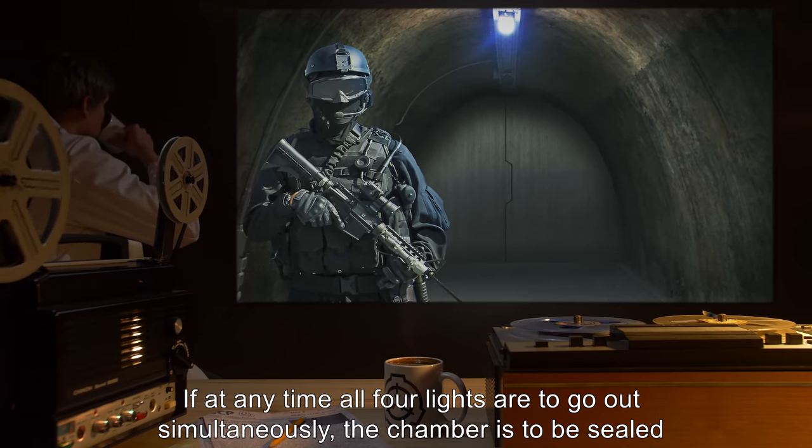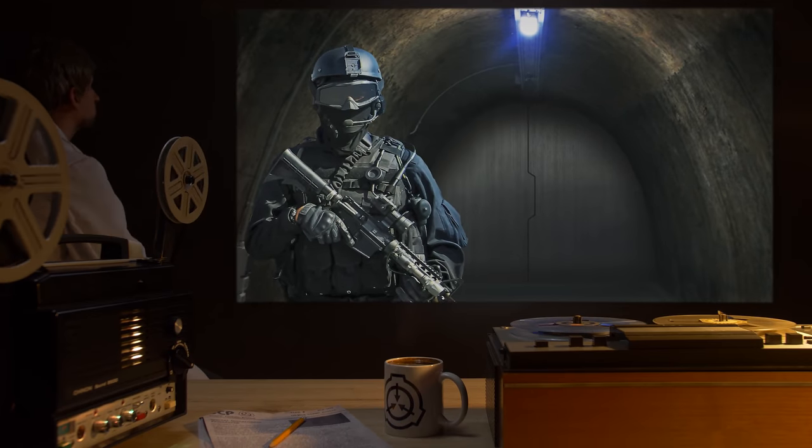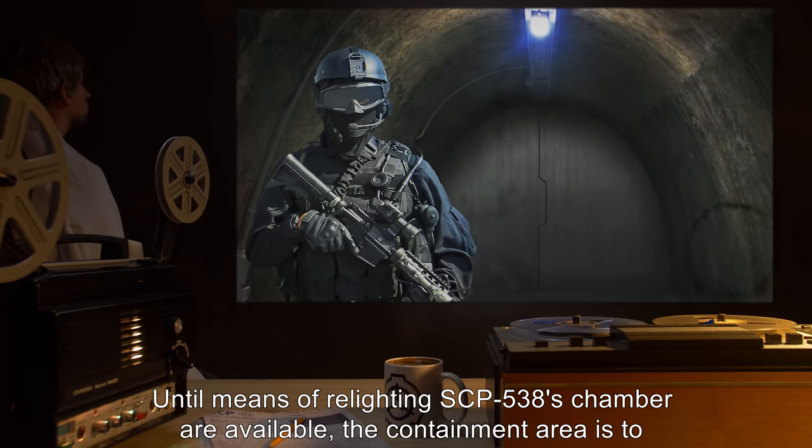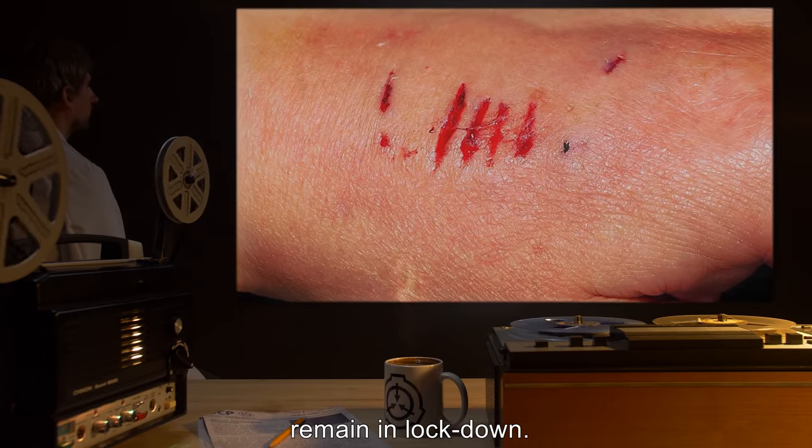If at any time all four lights are to go out simultaneously, the chamber is to be sealed along with all observation ports. Until means of relighting SCP-538's chamber are available, the containment area is to remain in lockdown.